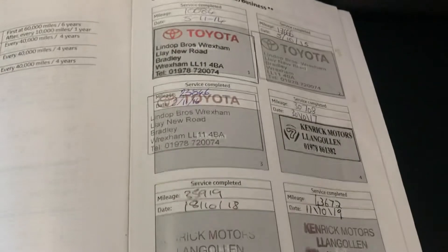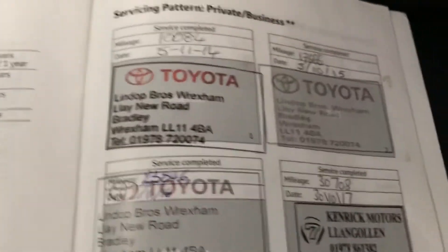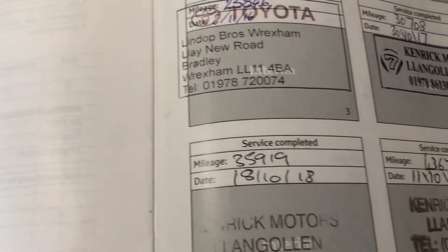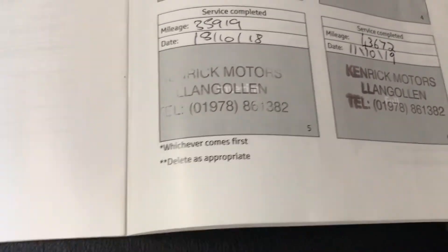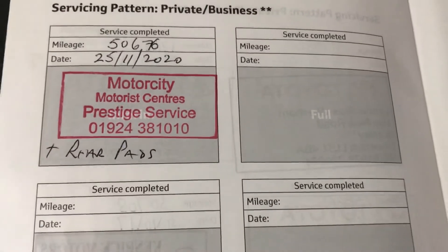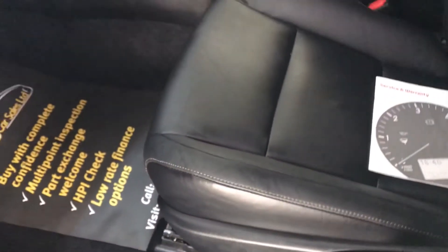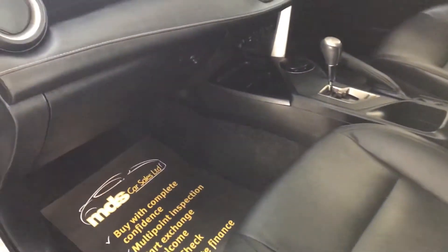We've got the service history here. As I say it's one owner from new and it's been fully maintained every year — serviced in 2014, 2015 at 17,000, 2016 at 23,000, 2017 at 30,000, 2018 at 35,000, and 2019 at 43,000 miles. We've just serviced it as we prepared it at 50,600 miles, and we've also added new rear brake pads. So the car is fully prepared, with MOT until next November — it's ready to go.